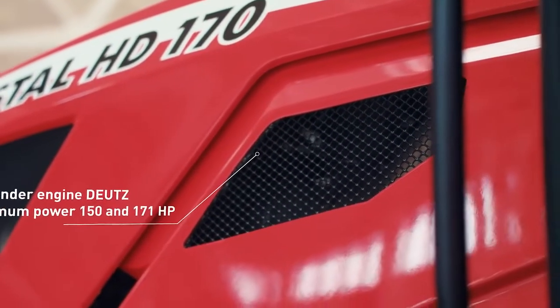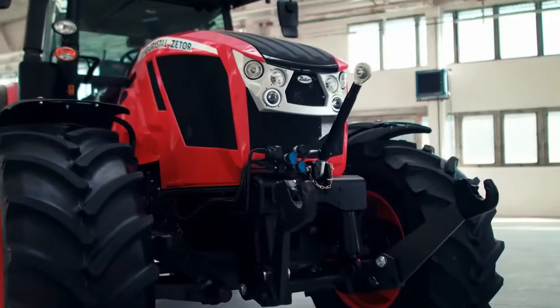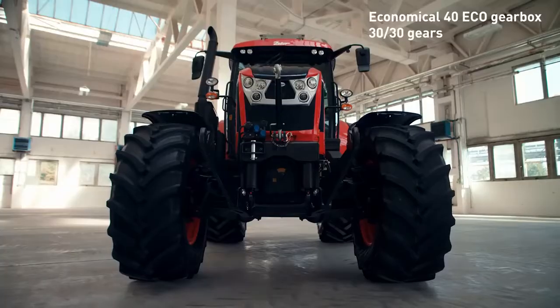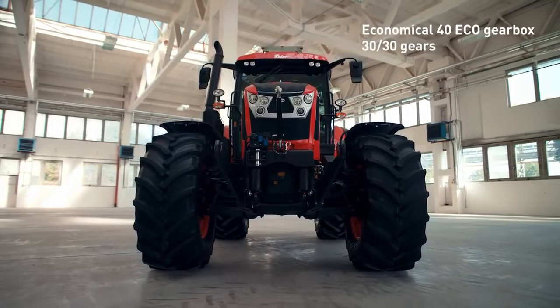Its powerful six-cylinder engine will excite you with excellent performance and high torque at low RPMs. The enhanced gearbox from Zetor delivers a more convenient gear shift as well as saves fuel at higher speeds.